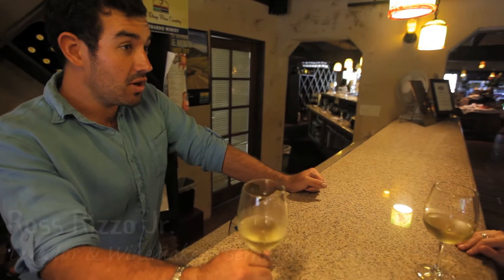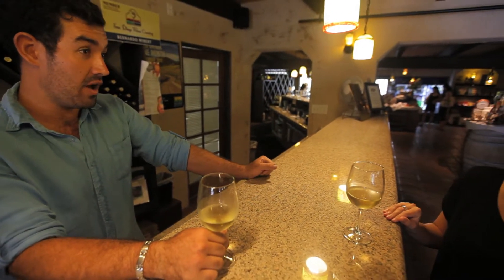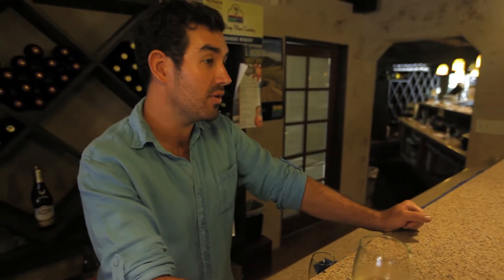This is our 2010 Chardonnay. It's from local grapes — San Diego grapes. We actually try to make all of our wines from San Diego County only. That's our thing. There's a lot of growers in San Diego that are growing vineyards.